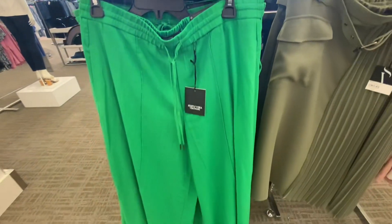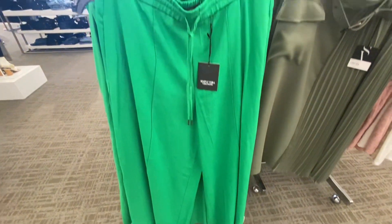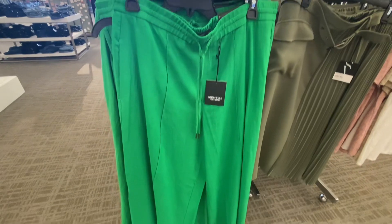This parrot print pants is $49.99 and has a string on the waist.